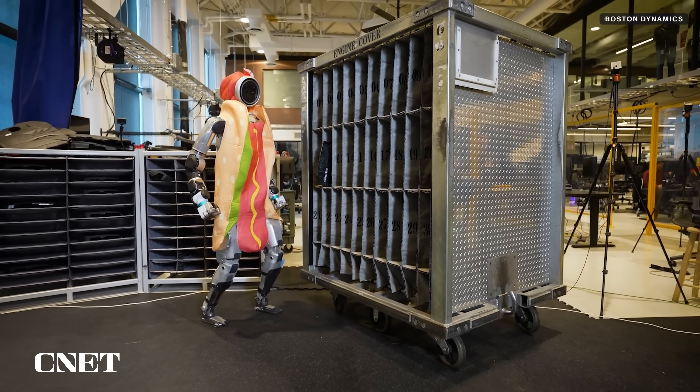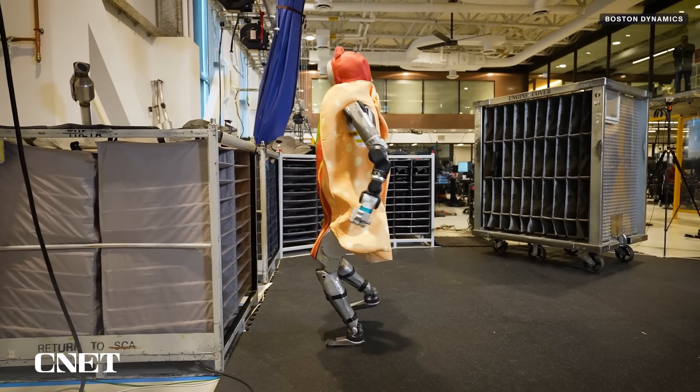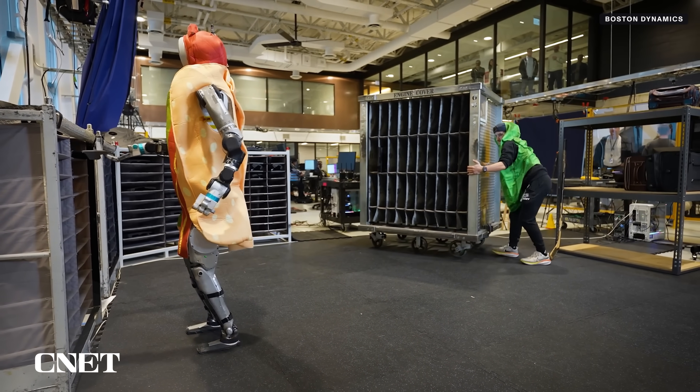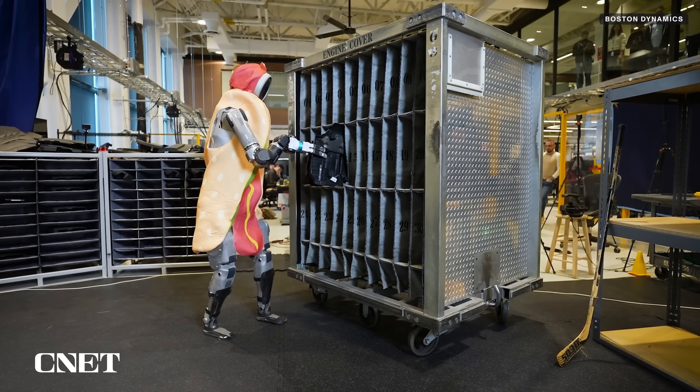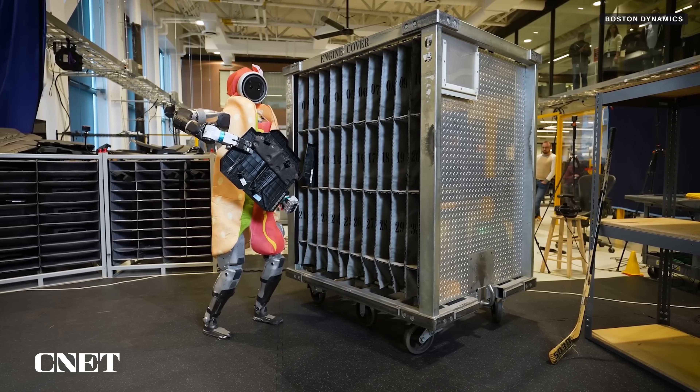Another video, posted by Boston Dynamics on Halloween, shows Atlas doing the same task it did in the previous video while wearing a hot dog costume. In this example, someone dressed as a pickle moves the bins, Atlas catches another snag, and is able to react, reposition, and finish the task.